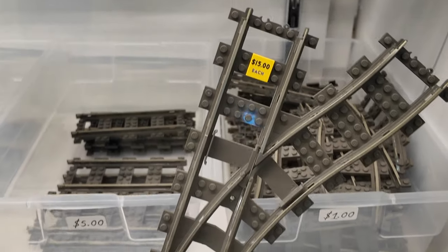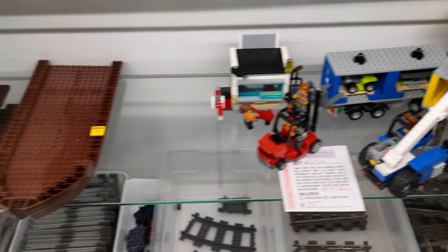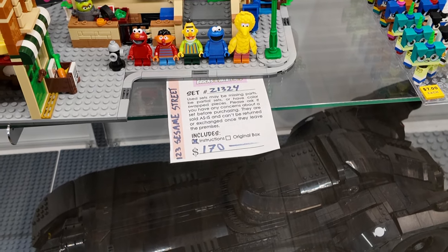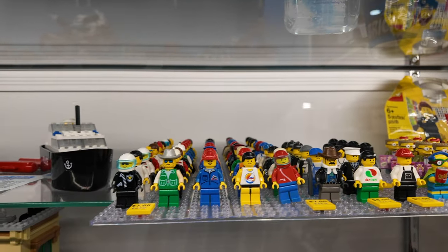For those who don't know, model trains normally run on like a 9-volt track. So ever since Lego went away with that, I've been a little disappointed, but it still gets the fun across. Let's check out some of these minifigures. Oh, they've got the Sesame Street — might be willing to pick that up. But look, they've got a ton of minifigures.